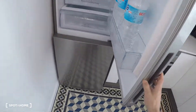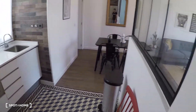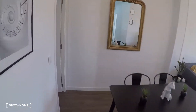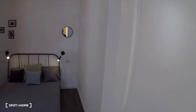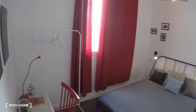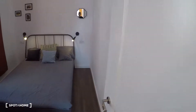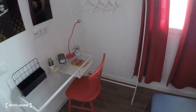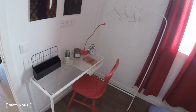There's also a fridge with freezer. And here is the last room, bedroom number three, with a double bed, two lamps, a desk, a chair, a clothes hanger, and a window with interior patio views.